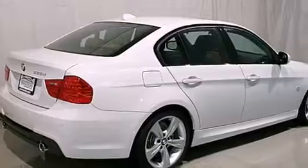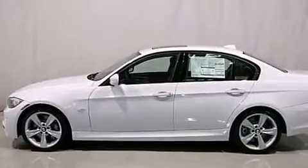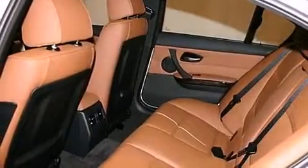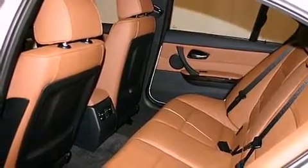Its top features include air conditioning with automatic climate control, a navigation system, cruise control, interior wood trim accents, a multi-link rear suspension, a sports suspension, 18-inch alloy wheels, adaptive brake lights, and an auto-dimming rear-view mirror.